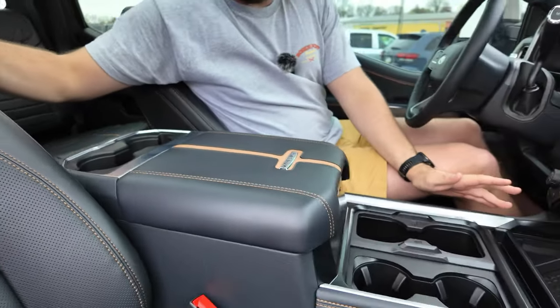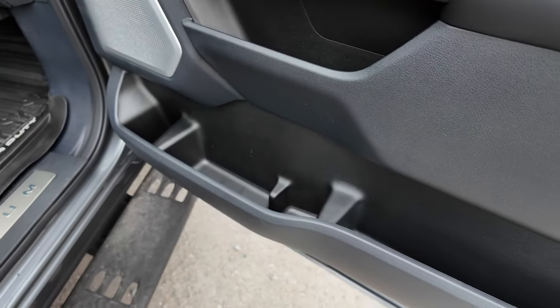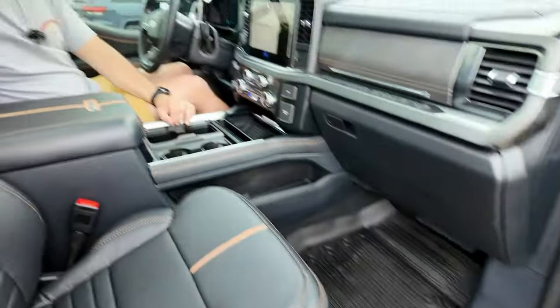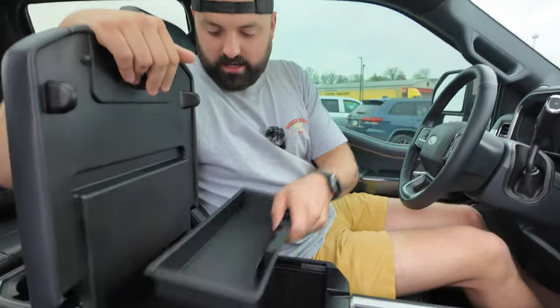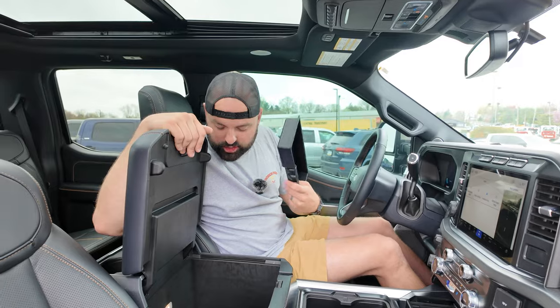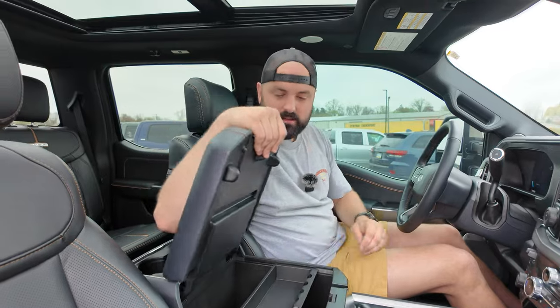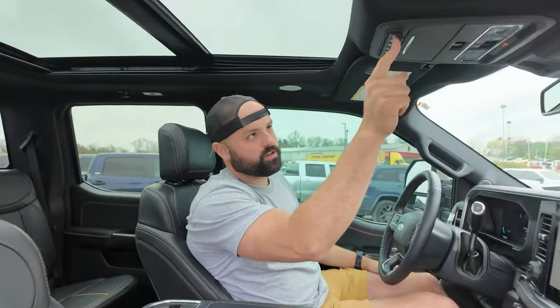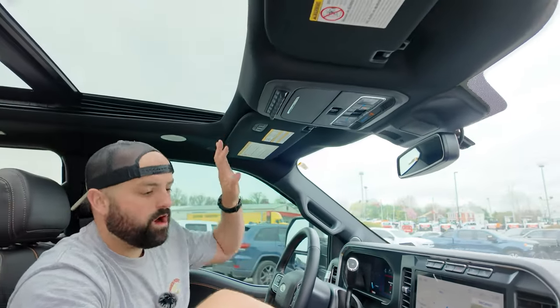You have six cup holders on your center console and then a giant amount of storage. You would buy this and your wife would stick 18 Stanley cups in here. What I love — and I want to tell this to more manufacturers — stop putting things in here because I'm never going to plug my phone in; I just want a giant cavern where I can stick as much junk as possible. All my loose change, a gun safe — this is amazing. With the Tremor you also get a whole bunch of auxiliary switches you can hook up, because if you want to turn this thing into a bare rig, you are welcome to.